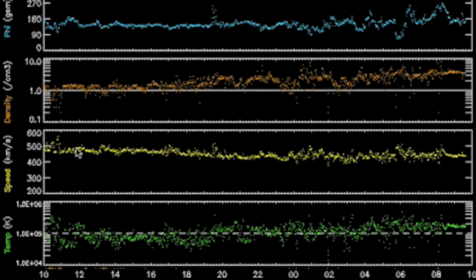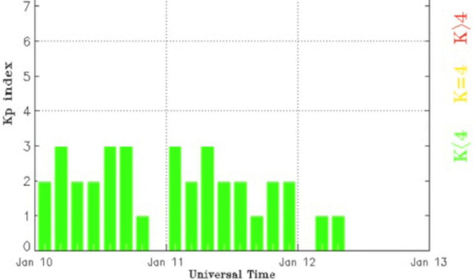Solar wind remained relatively stable over the last day. No major coronal hole stream effect and Earth's magnetic shield is calm, cool and collected.